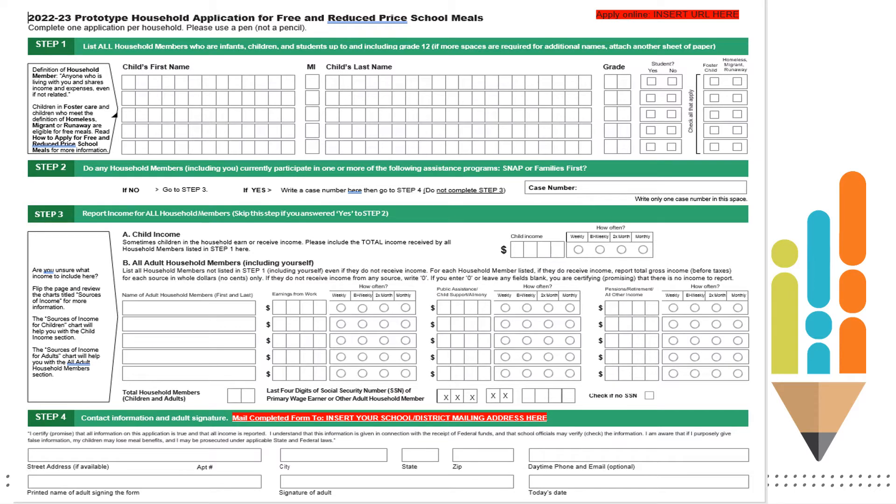Here is the prototype household application for free and reduced price meals. This prototype application can be found on our school nutrition website. If you need assistance navigating our website, please reach out to your school nutrition regional consultant. On this prototype application, there are four steps highlighted in green. Step 1 is to list all students up to grade 12 in this section. Note that there is a checkbox to indicate student, foster, homeless, migrant, or runaway.